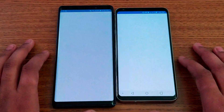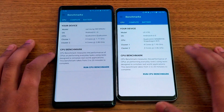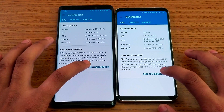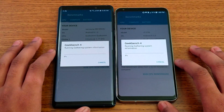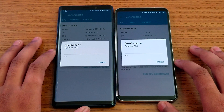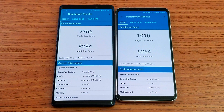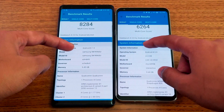Let's run a Geekbench score. As you can see that's the rough specs between these two devices. The score clearly goes to the Note 9 — obviously Note 9 is faster because it came out this year compared to last year's V30.